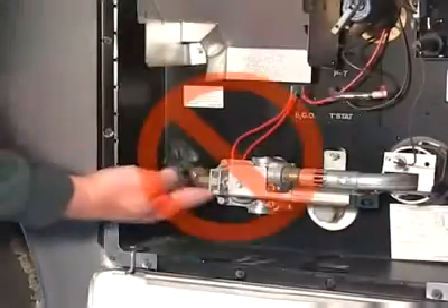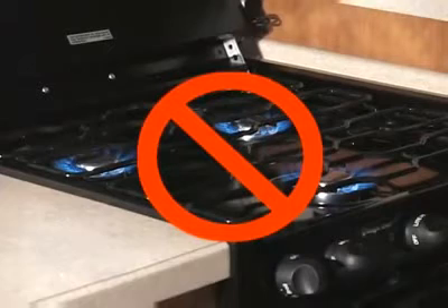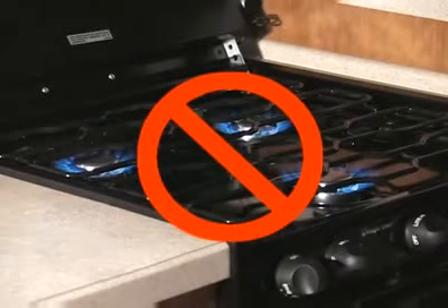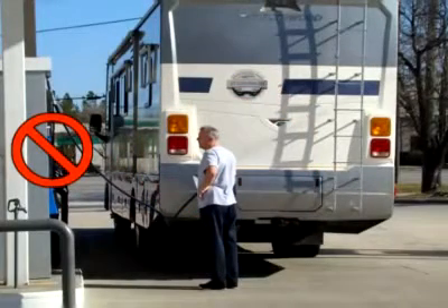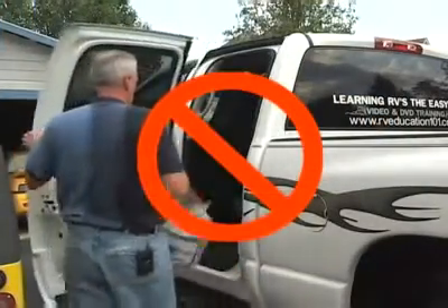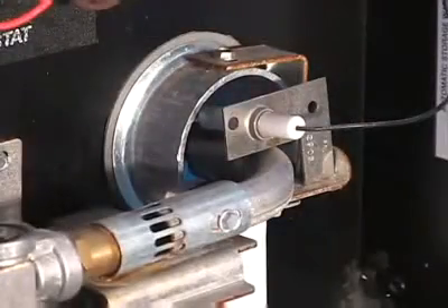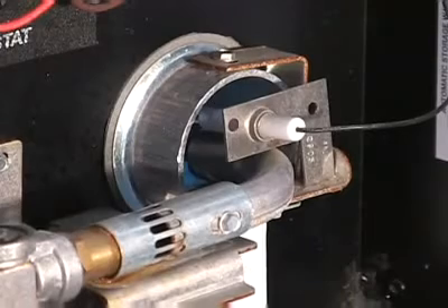Do not use any open flames to check for leaks. Do not use the range burners or oven as a source of heat — it is not vented outside and depleted oxygen can cause asphyxiation. Do not go to a gas station to refuel unless you extinguish any open flames and pilot lights and turn the LP gas appliances off. Do not transport LP gas cylinders inside a vehicle. Do not be afraid of LP gas, but do respect it and handle it properly.